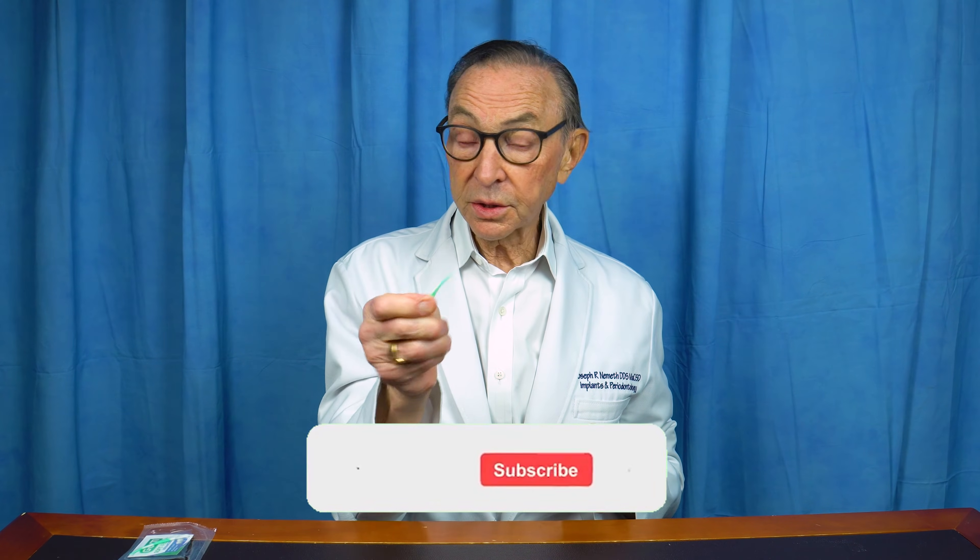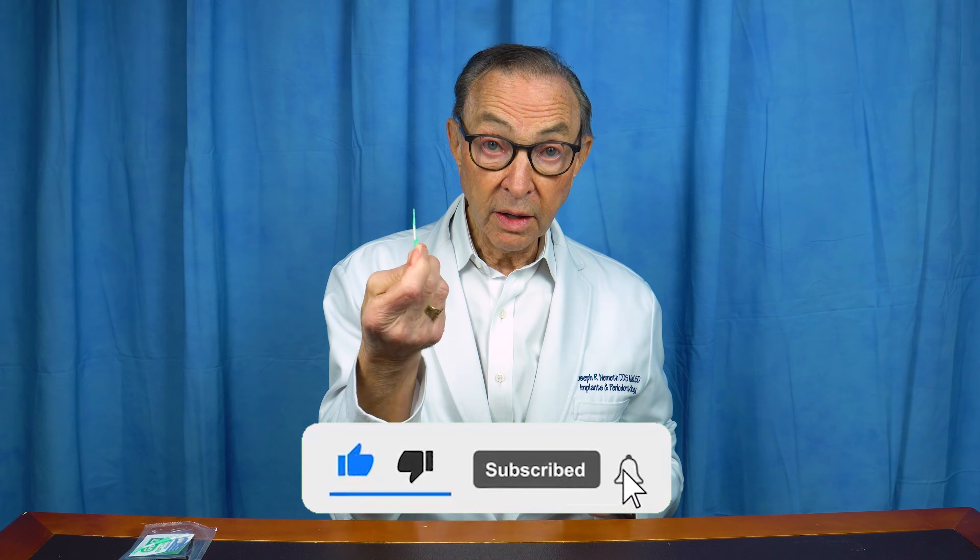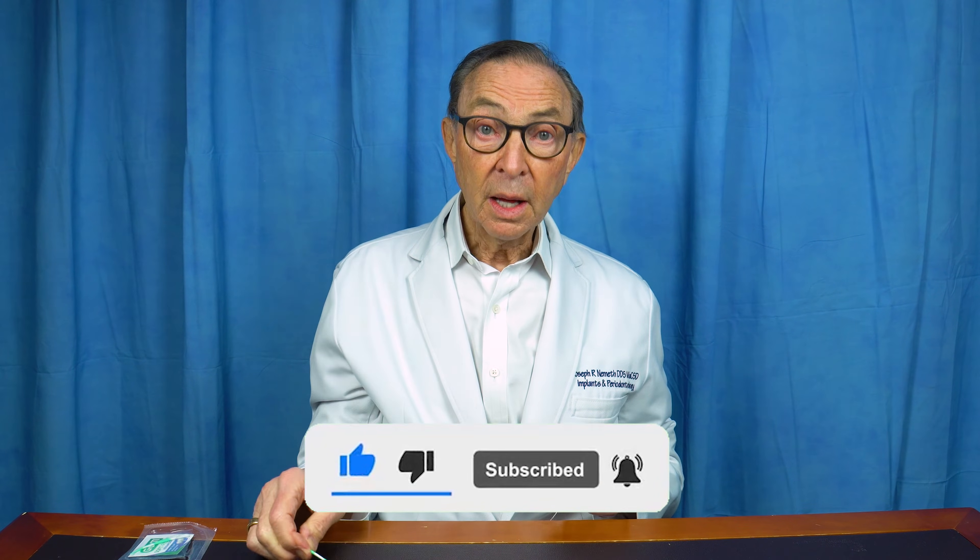Hi, I'm Dr. Joe Nemeth. I am a periodontist in Southfield, Michigan. Sometimes when you floss, the floss may have a foul odor attached to it. The same thing can happen with a soft pick or soft pick advance, which I strongly recommend for cleaning and massaging. But what causes that odor?